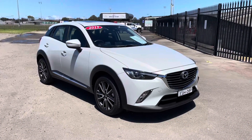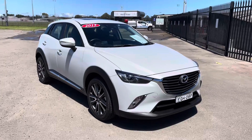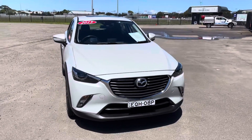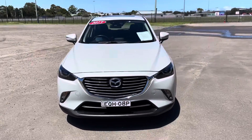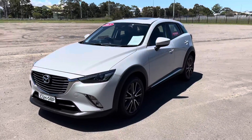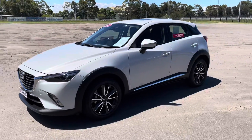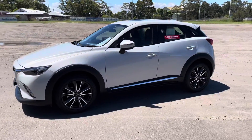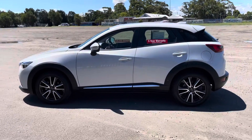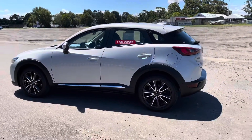Hi guys, Rick from Newcastle Vehicle Exchange here. We've just traded in this beautiful little car. It's a 2015 model Mazda CX3 Akari, so it's the top of the range version of this car. It's a 2 litre petrol, travelled 76,000 kilometres, and it's only had one mature owner since new. The car is in absolutely pristine condition.